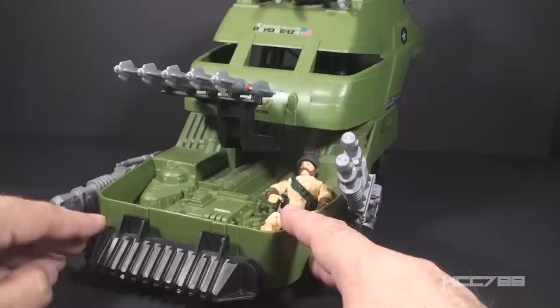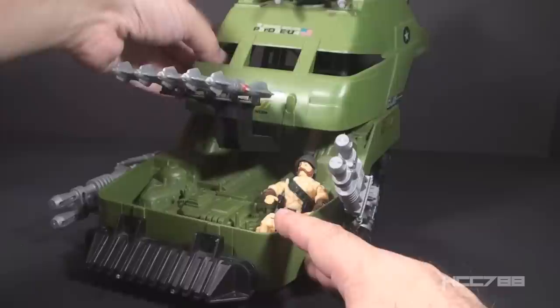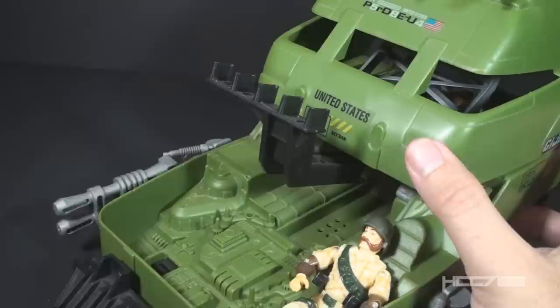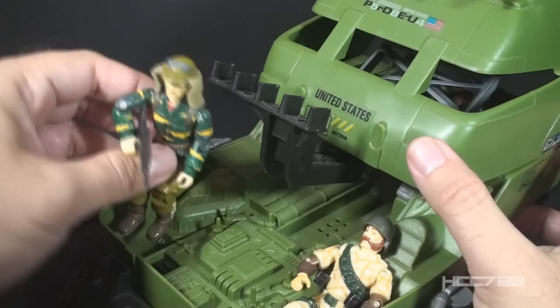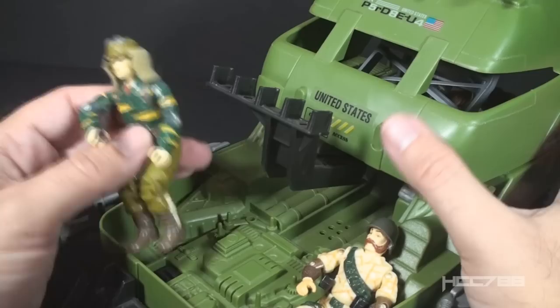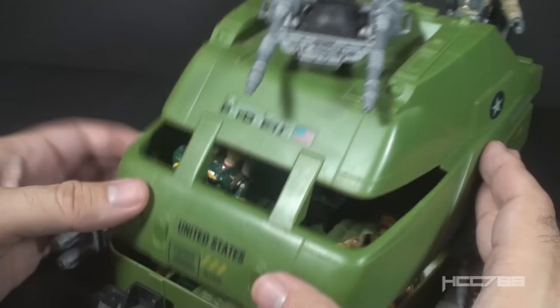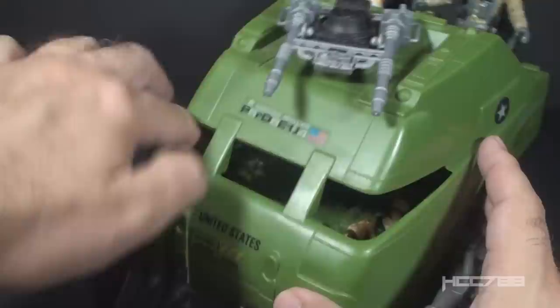Can you even use the Mobile Battle Bunker as a bunker? It has these slots, and it looks like troops should be able to shoot out from there, but all the interior space is taken up with the driver's seat and the missiles. If you remove all the missiles from the rack, there is enough space inside for another figure, but there are no foot pegs or anything like that to stand him up or hold him in position. And as you move the top forward and the missile rack gets out of the way, the space for a figure narrows very quickly — you kind of have to wedge a figure in there.